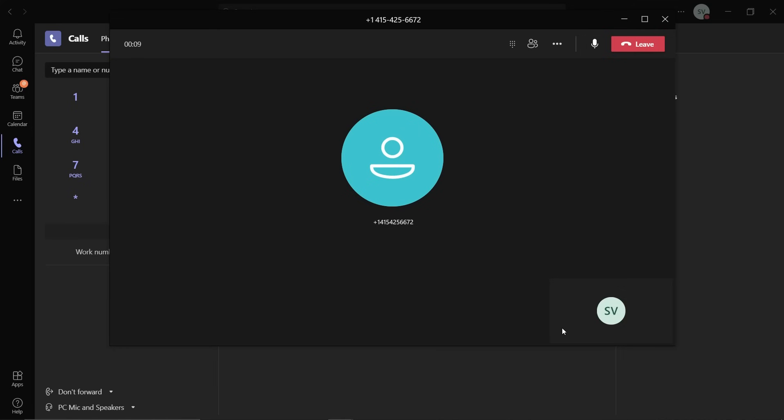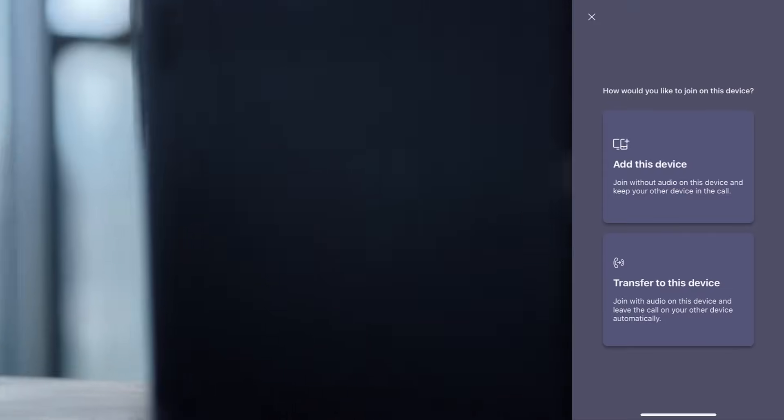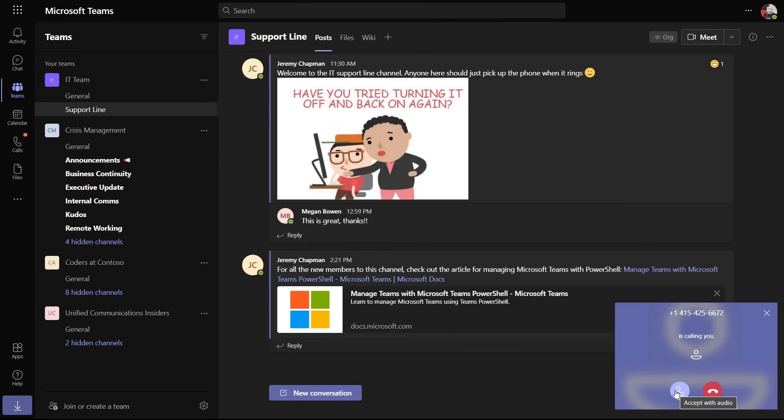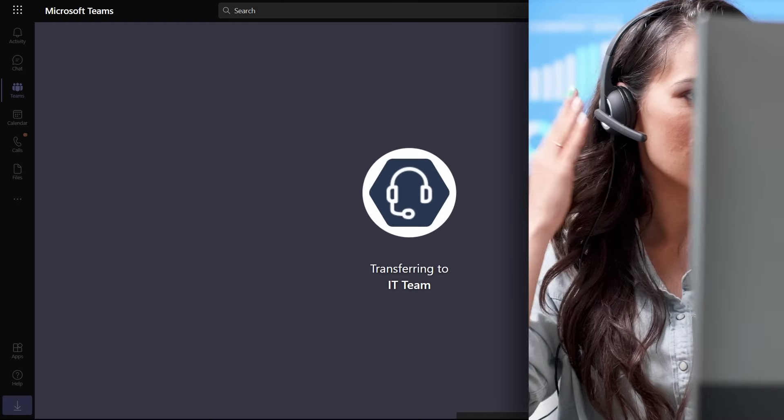You can receive calls from and make calls to normal telephone numbers literally anywhere on any device, which is very useful for hybrid work scenarios as you navigate working from home and going to the office. You can also seamlessly transfer calls — for example, from your laptop to your mobile device without having to hang up and redial. We also support sophisticated calling scenarios like adding voice calling to a Microsoft Teams channel so that members of that team can actually respond to the calls.